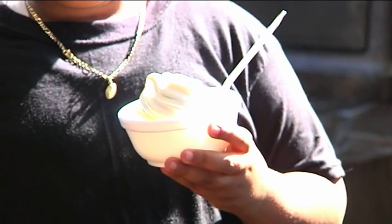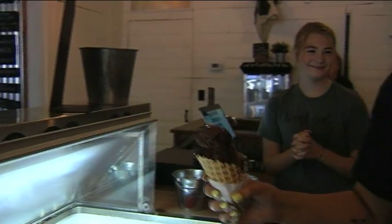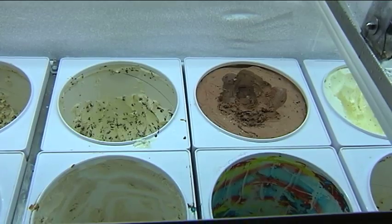I scream. Everyone likes ice cream. You scream. Everyone wants ice cream. We all scream for local ice cream. But who has the most unique treats? I was on a mission to find out.